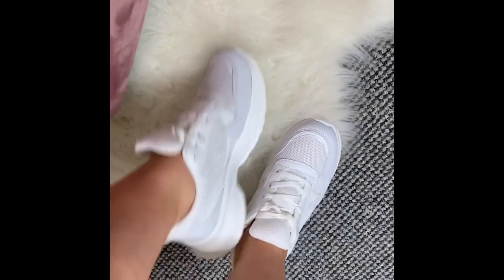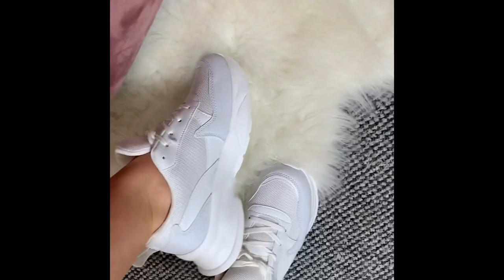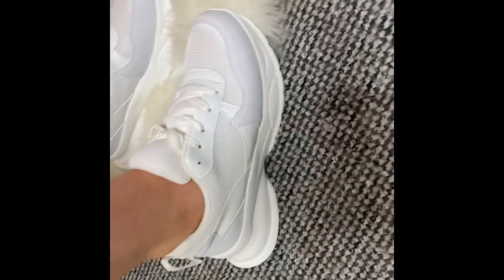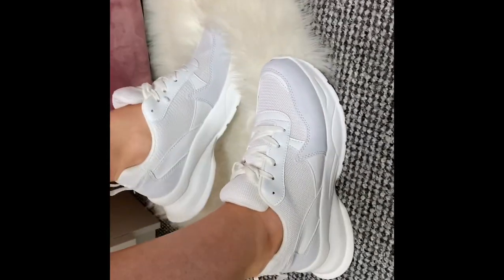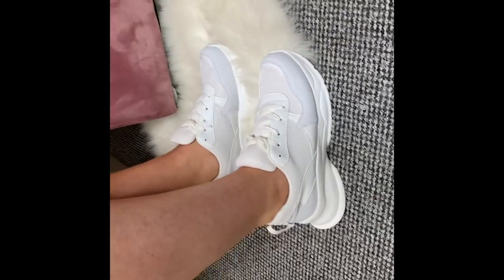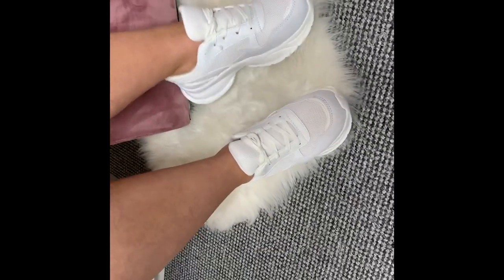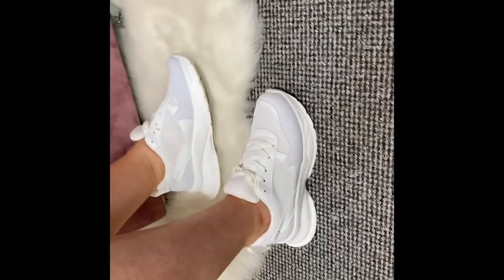So here are the trainers by themselves — I'm totally obsessed with these! Like I said, I'm not a trainer person at all, but I always feel like I have nothing to wear for shoes. I think these are going to get so much wear. They were £21 — you could probably get a cheaper pair somewhere; I know someone who got a similar pair from Asda for £15 — but I really love these.